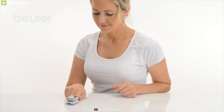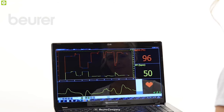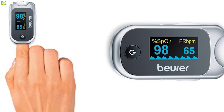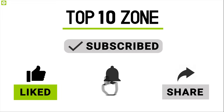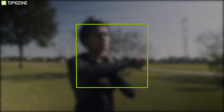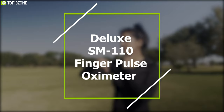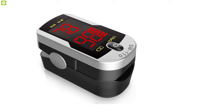Ideal for anyone concerned about oximeter accuracy, as false or inaccurate data results in unnecessary panic. In that respect, the Beurer PO40 pulse oximeter is easily the winner.